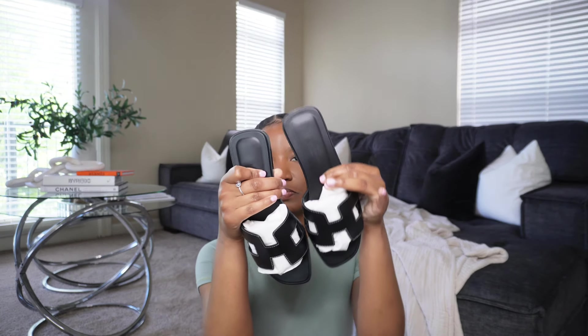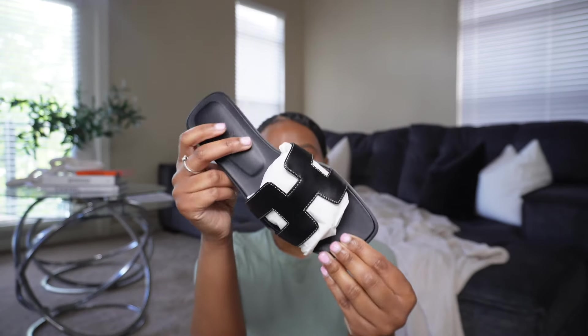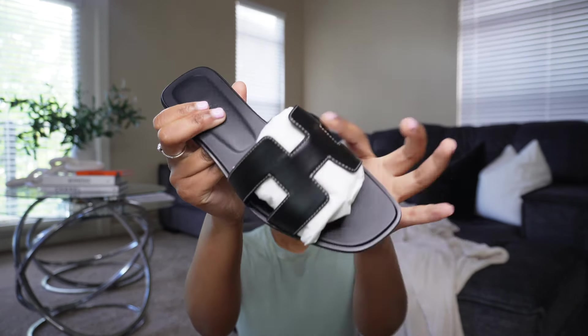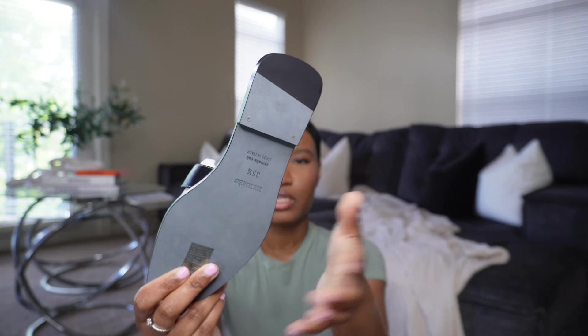With my old ones, I've been sliding out of them — they are too big. When people say they stretch out, they do, so keep that in mind. I'm super excited to actually have my correct size, which is a 35.5 — I went down a whole size. On the bottom it says made in Italy, and you have the Hermès logo stamped on the front. You have the iconic H cutout, and this is in box calfskin — a smooth leather. I also like how the sole of these is black.